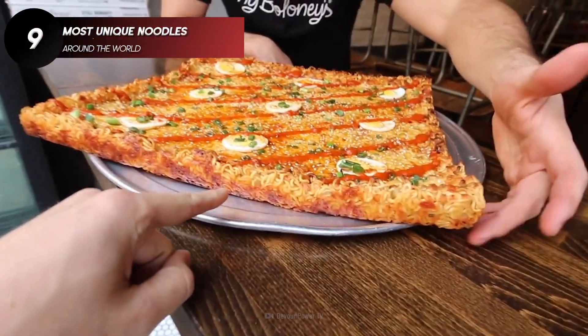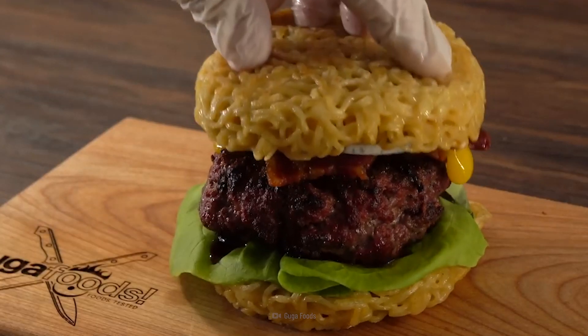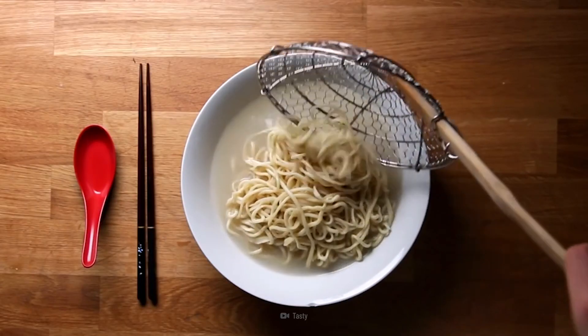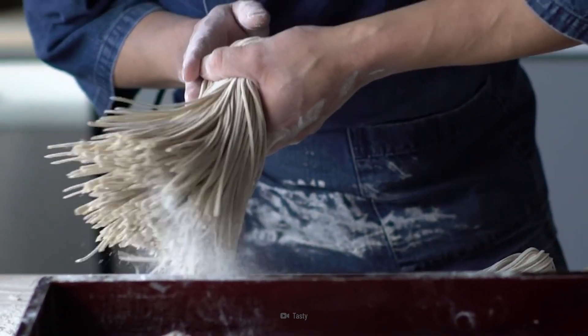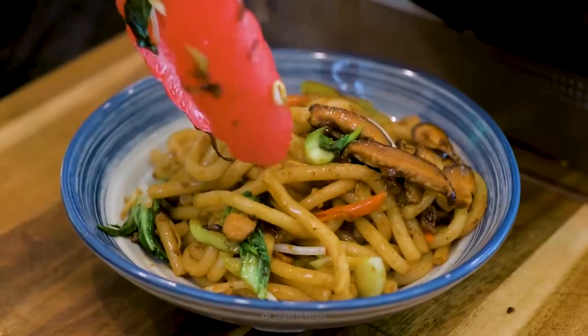Have you ever made a pizza out of noodles? How about a muffin? Or a burger? Noodles are some of the most versatile foods on the planet. And today, we're taking you through the top 9 most unique noodles around the world.